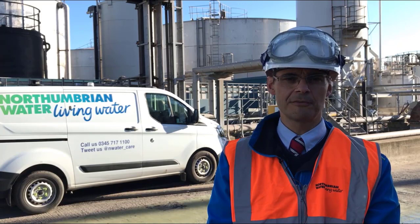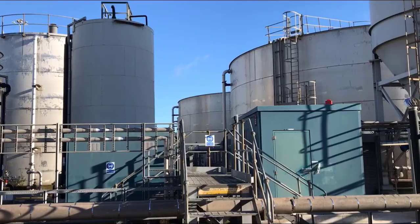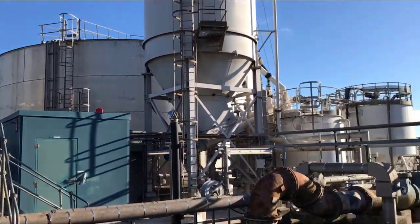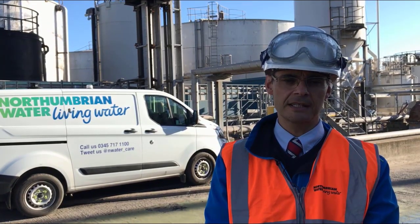Hello, I'm Mike Helden, I'm Northumberland Waters Liquid Waste Treatment Manager down here on Brandsands. This is a site where we treat all your industrial commercial liquid wastes, mainly brought in by tanker.